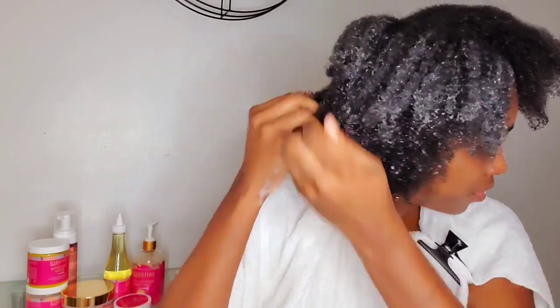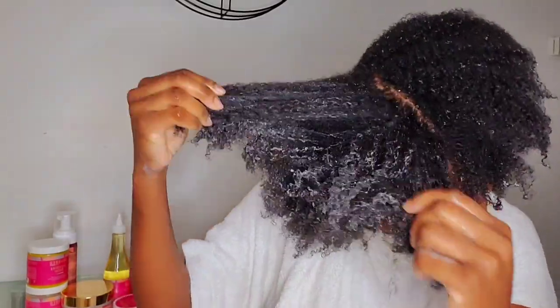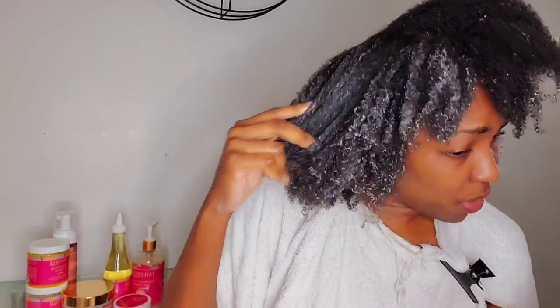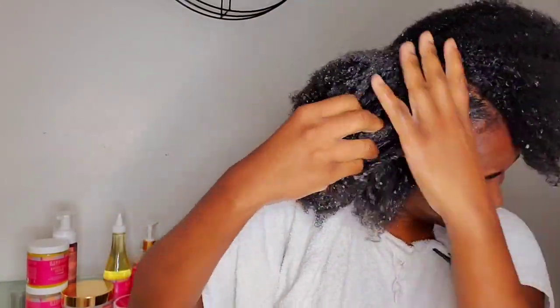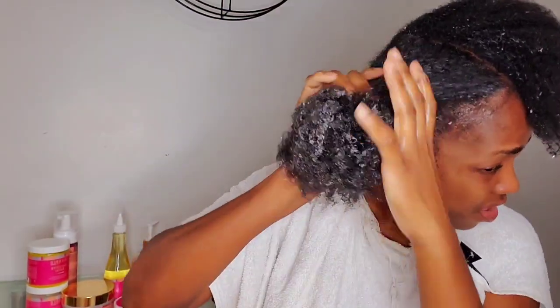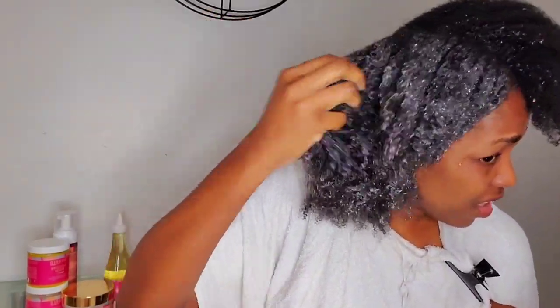Most of the products in this line have a foamy feeling, and this leave-in is giving me that same foamy feeling. It's very minty and smells like lemongrass. You can see that it's foaming up on my hair — it kind of feels like I'm applying mousse.